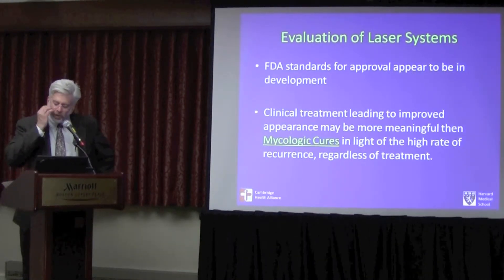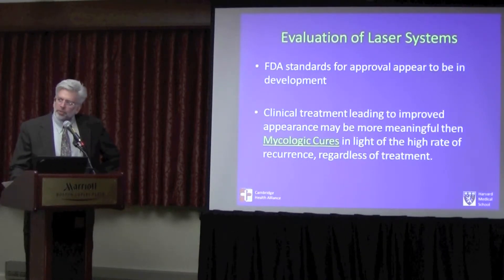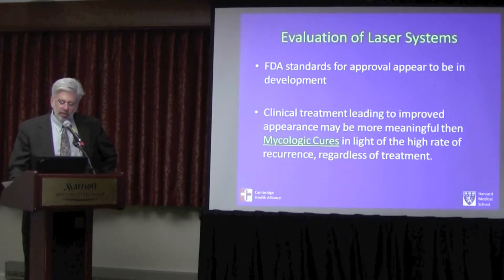Those of you that do fungal nail cultures in your office and have tried to get approval for Lamisil for your patients have probably experienced that frustration where clinically there's no doubt in your mind that it's a fungus, and yet the culture still comes back negative because of that high rate of false negatives. So the idea of a mycologic cure really takes a back seat to the clearance and clinical cure.